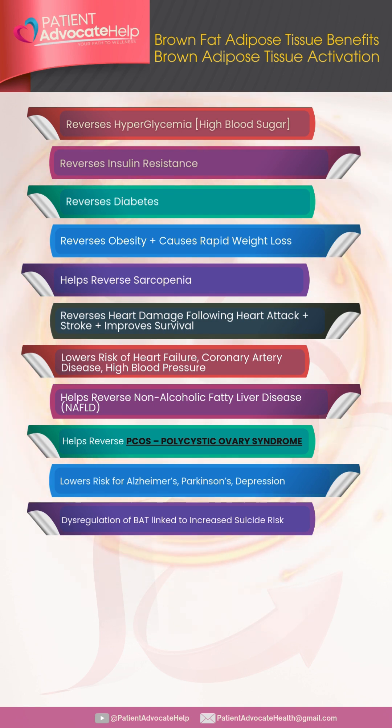Brown adipose tissue reverses NAFLD — non-alcoholic fatty liver disease — and helps reverse polycystic ovary syndrome (PCOS). It lowers the risk for Alzheimer's, Parkinson's, and depression. Dysregulation of BAT is also linked to increased suicide risk.